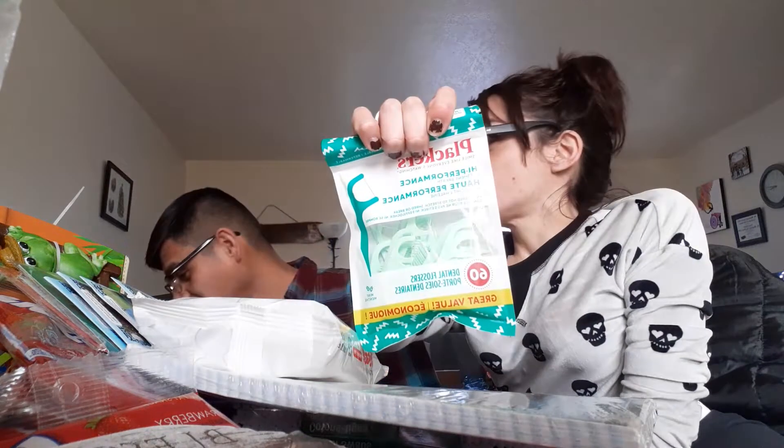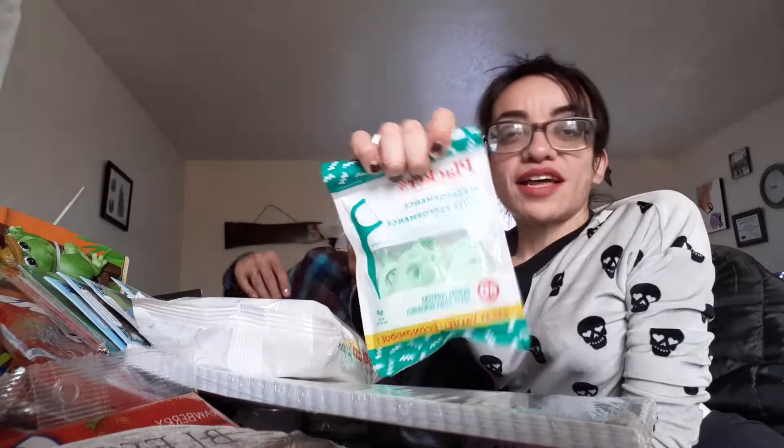We got these to clean our chompers — teeth, whatever you want to call them. And I got a lipstick in the color Luscious Wine to give to my mom as part of her Valentine's gift, Calico. And we got some toothpaste — this was the toothpaste I was telling you guys about that we lost. I don't know how you lose toothpaste.